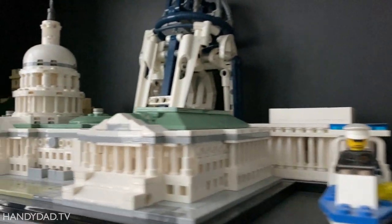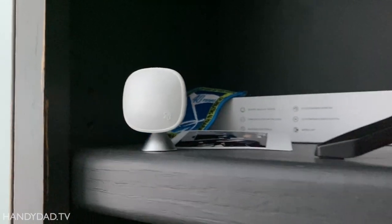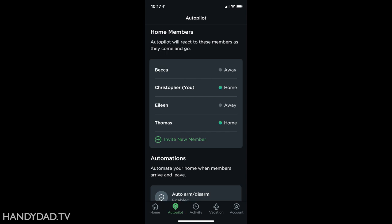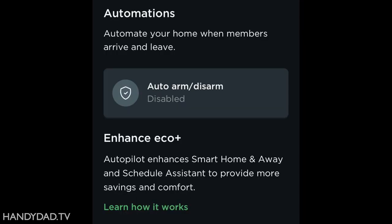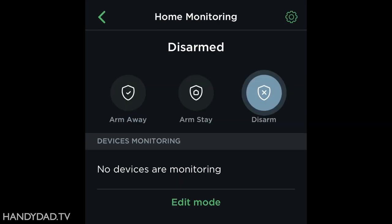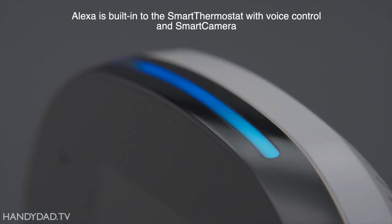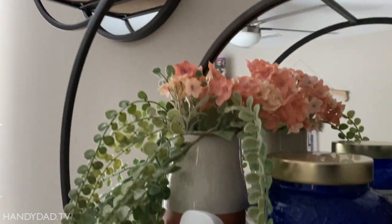Ecobee gave me a trial subscription to Haven, and I've used it for several weeks before making this video. Haven adds a capability called Autopilot to the app that shows the presence of all family members. I can choose to arm or disarm the system automatically when everyone leaves, or manually through the app, or even with voice control. I set it up to be completely passive, so nobody needs to think about it.